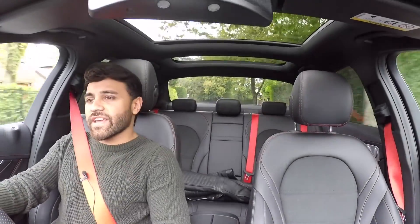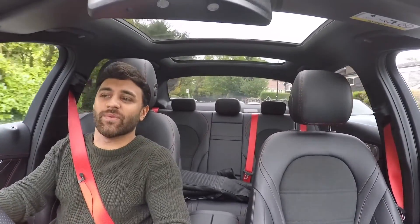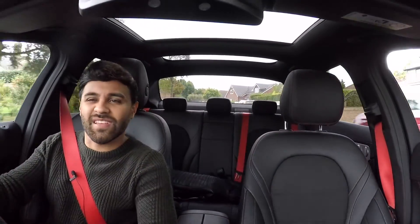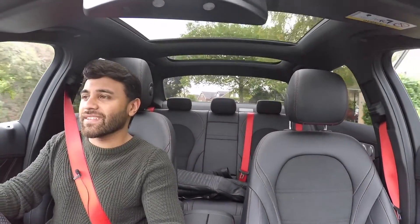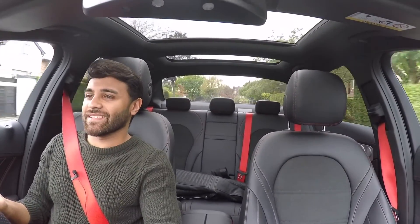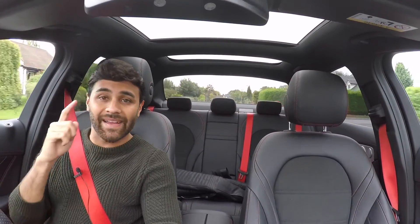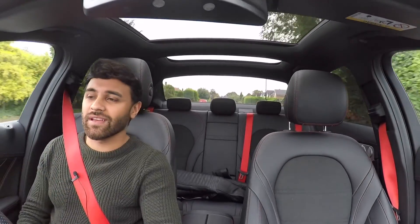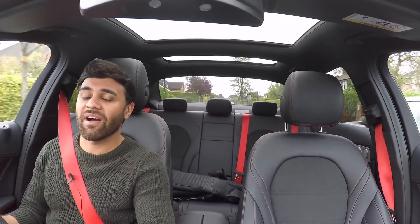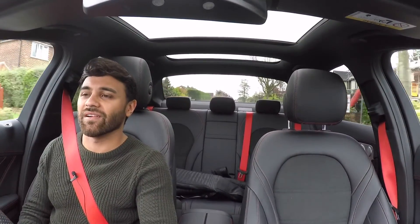Hey guys, welcome to another video. Before you get angry in the comments, just bear with me on this one. When the C43 was first introduced back in 2017 or 2018, nobody really knew what the point of it was — where did it stand? It was like a semi-skimmed version of a C63. I was in that category too; I thought it was completely pointless, especially since the first one just looked like a C-Class with a slightly more powerful engine under the bonnet.